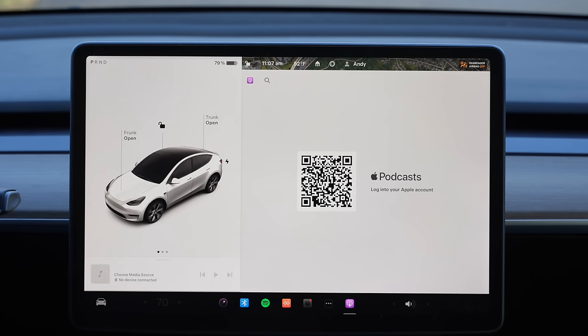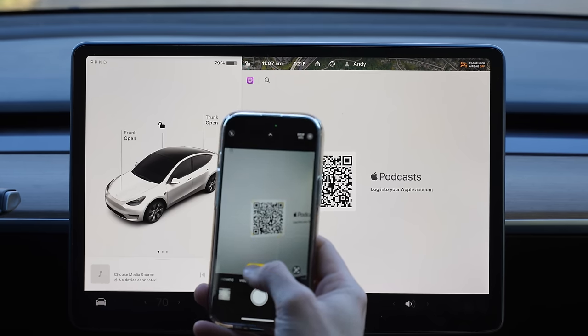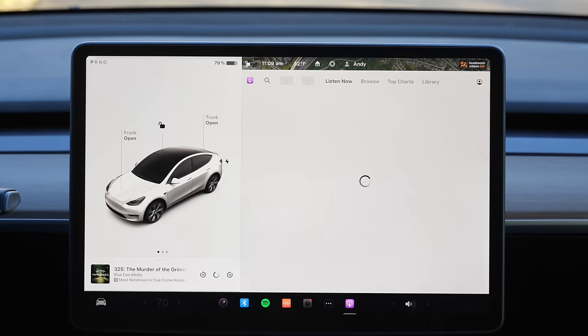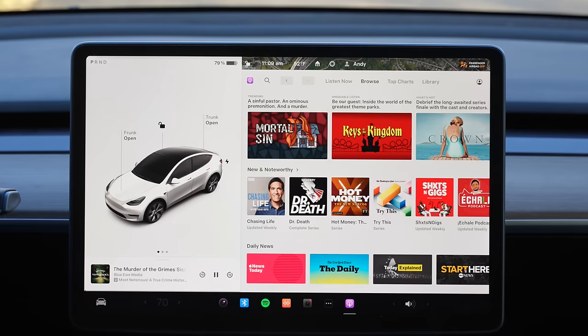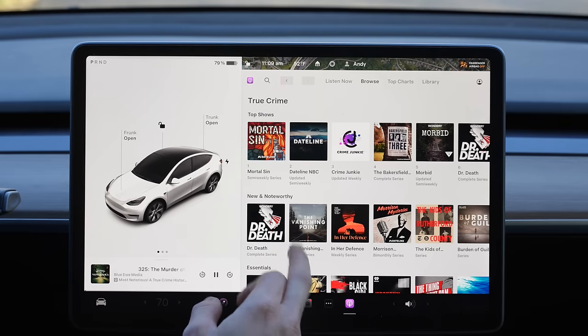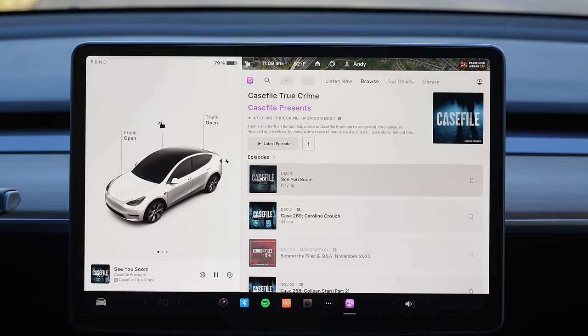Let's get right into the features of this update, with the first being Apple Podcasts. Finally, for years we've been having to use TuneIn and more recently Spotify for podcasts, but now Apple Podcasts — which is probably the biggest player in podcasts — is now available on your Tesla touchscreen. All you got to do is scan the QR code, link your Apple account, and there it is. Once you allow Tesla access to your Apple Podcasts account, it automatically shows all your subscribed podcasts and you can play them directly from your Tesla touchscreen. Although we're not going to get CarPlay ever in Teslas, this is a nice bonus to add Apple Podcasts support directly in the touchscreen.